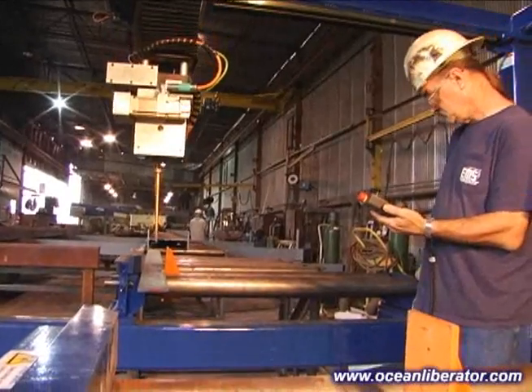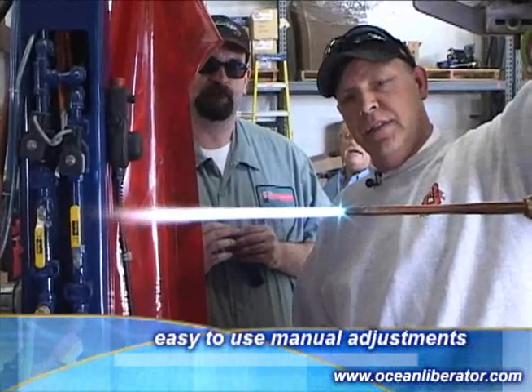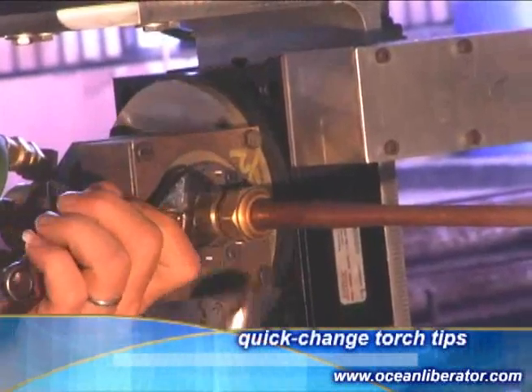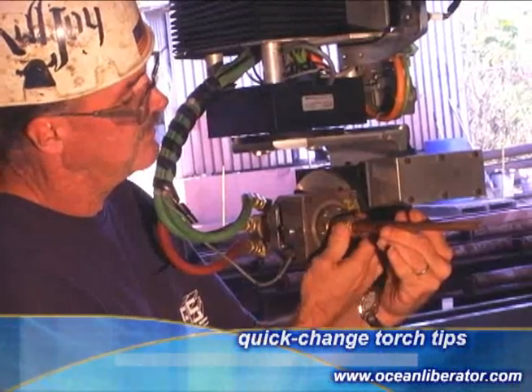Human experience and judgment will always be needed. For most coping and cutting, small adjustments in flow rate will suffice. For really large jumps in material thickness, the torch tip must be changed. Torch tip changes are simple and fast.